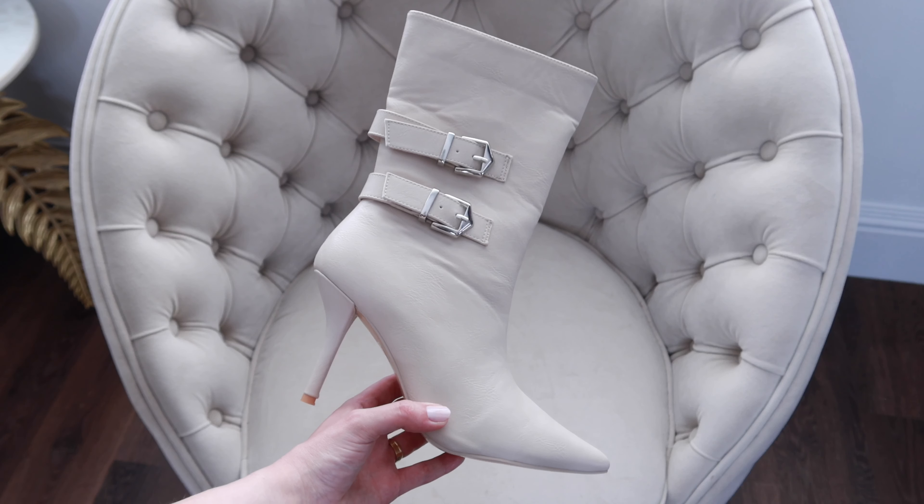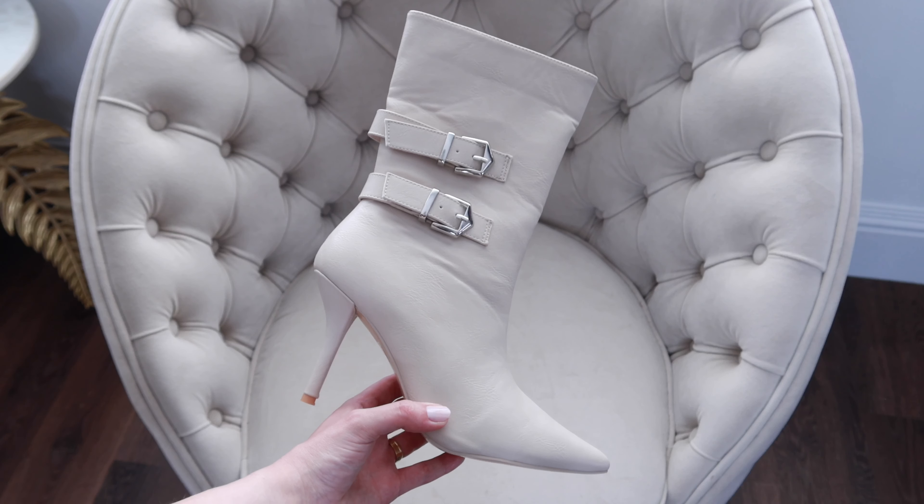Sizing wise, I find that these run true to size, and I'm pretty sure they do them in black too. Another trend for autumn is the western boot style — these were from ASOS.